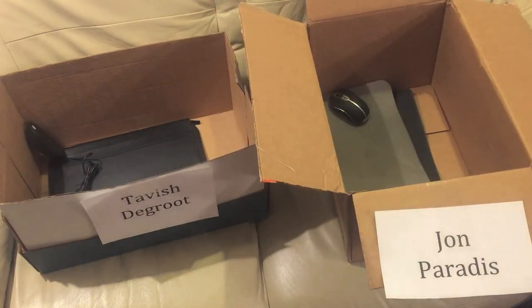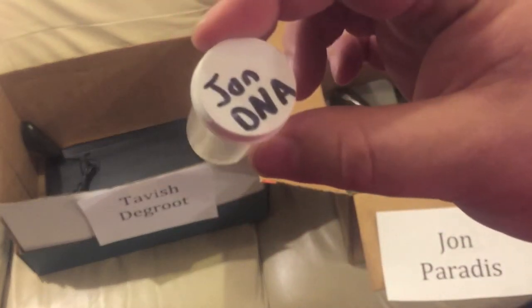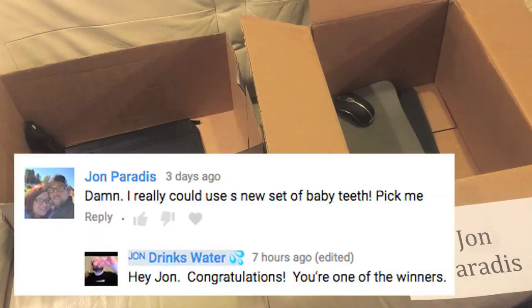Tavish specifically asked for some of my DNA, and that's what he gets — it's a little bit of my spit in there, so congratulations Tavish. John wanted some of my baby teeth, but I don't have any left to give out.